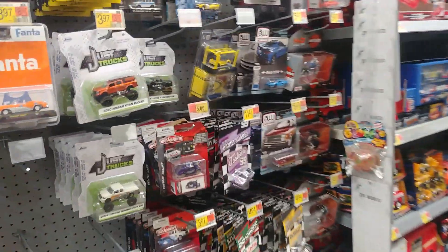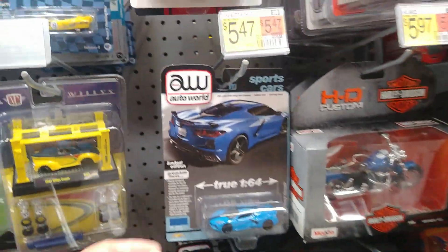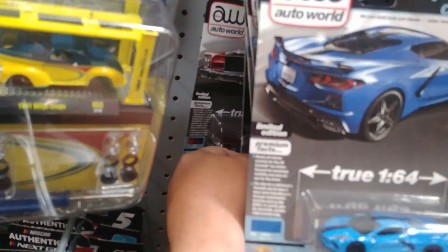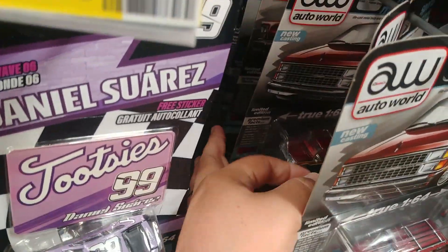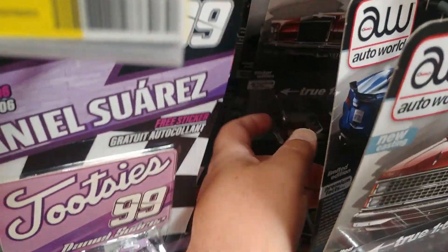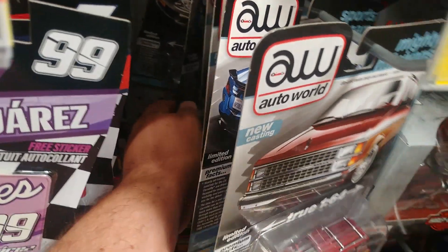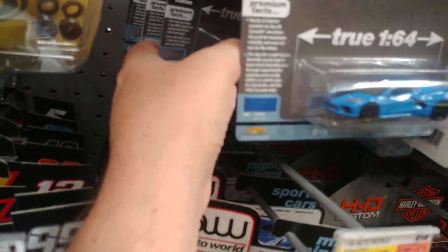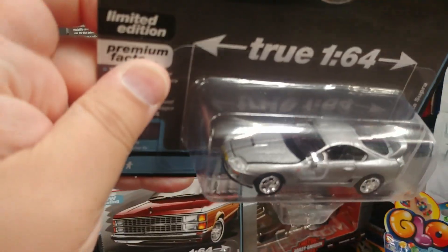Nothing in Monster Trucks. Anything down here at all? We did get an Auto World restock here too. Probably all the same stuff I got. I can't explain why I would really like to find that in an ultra red, but I really would. It doesn't make a lot of sense but I just do. Let's put the hood on that one — let's just open it a little bit.